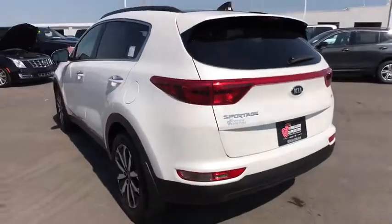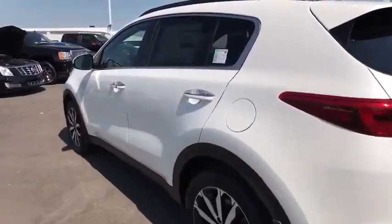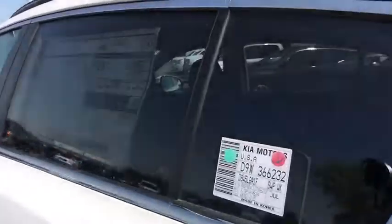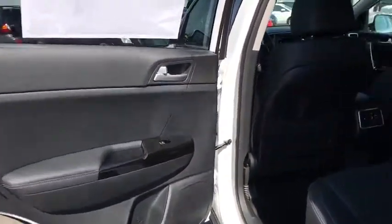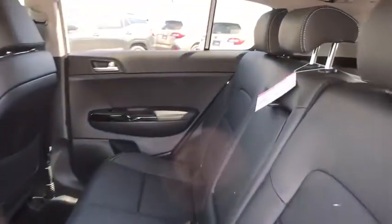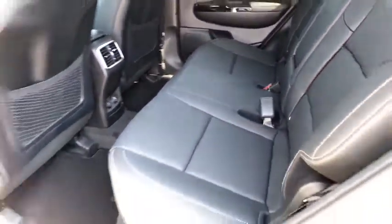Power steering, keyless start, cruise control, floor mats, four-wheel disc brakes, aluminum wheels, FWD, climate control, rear defrost. Drive away with a great deal on this vehicle. Call or stop in today.